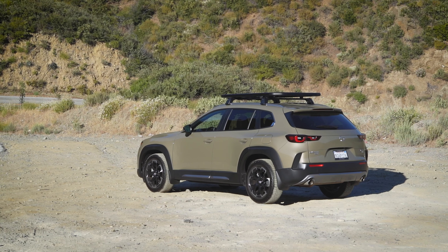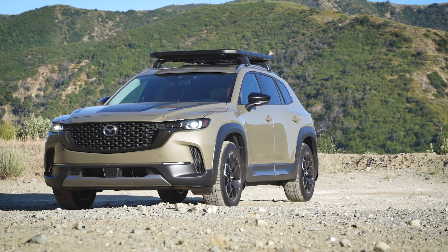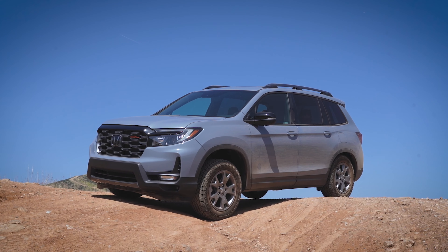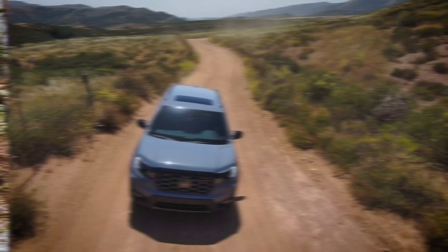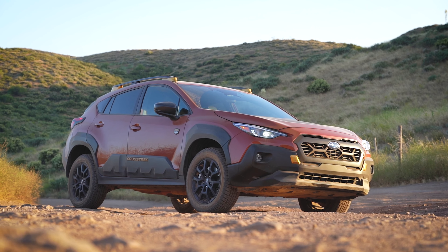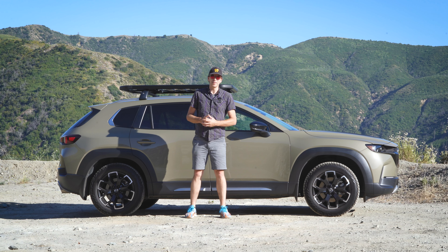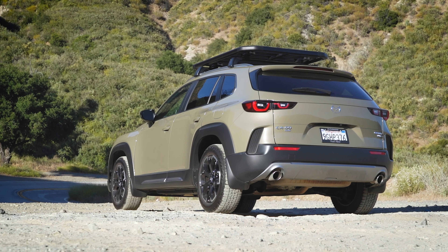It seems like just about every automaker is trying to be Subaru nowadays. Off-road themed packages on SUVs are really big right now. Honda has their Trailsport line, Nissan has Rock Creek, and even Subaru has upped their game with their Wilderness line. And now one of the most unlikely brands to join this off-road party has decided that they can no longer avoid getting dirty.